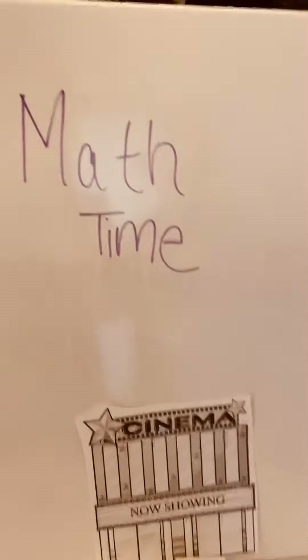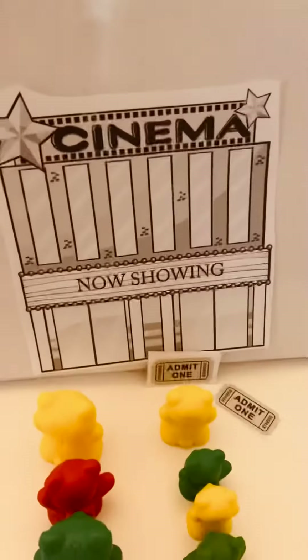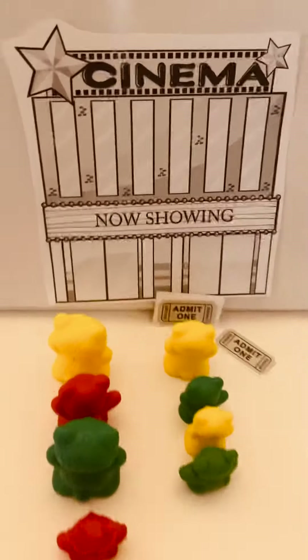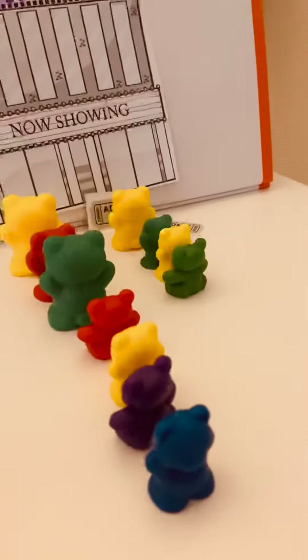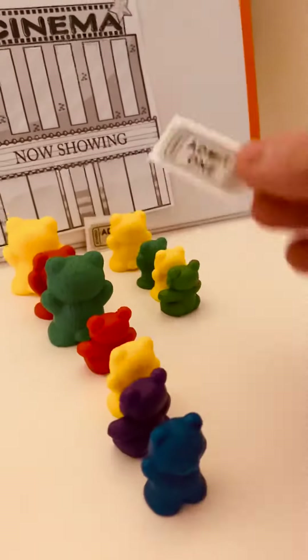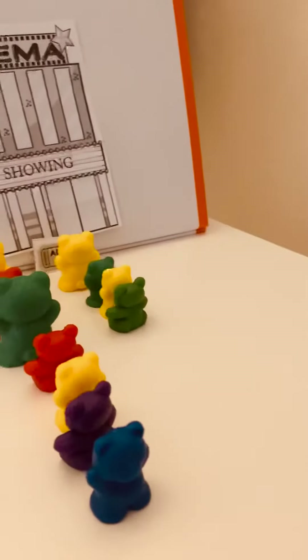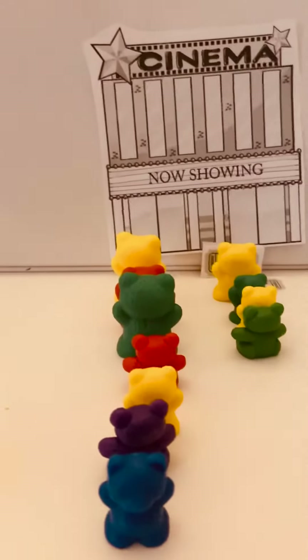Hey K1! Welcome to Math Time! We're going to do something fun today with a movie theater. Here are the little bears lined up to get a ticket to go to the movies, but see how one line might be a little longer than the other line.